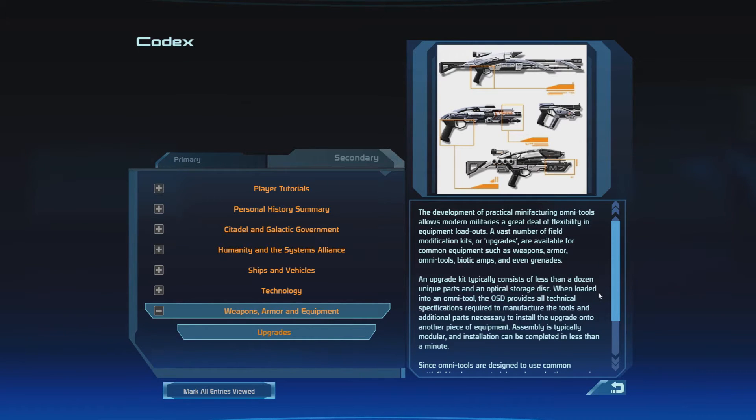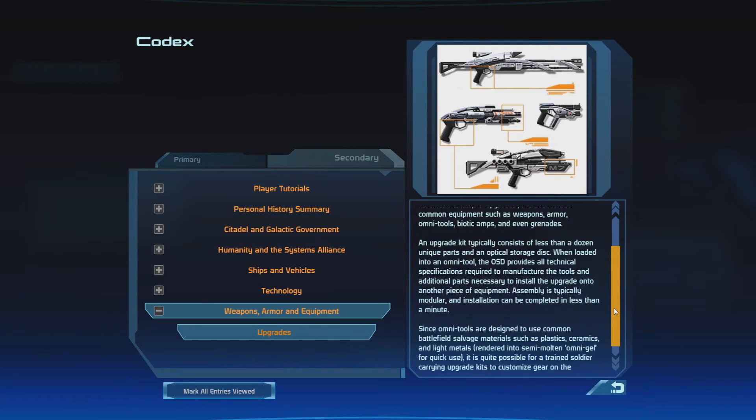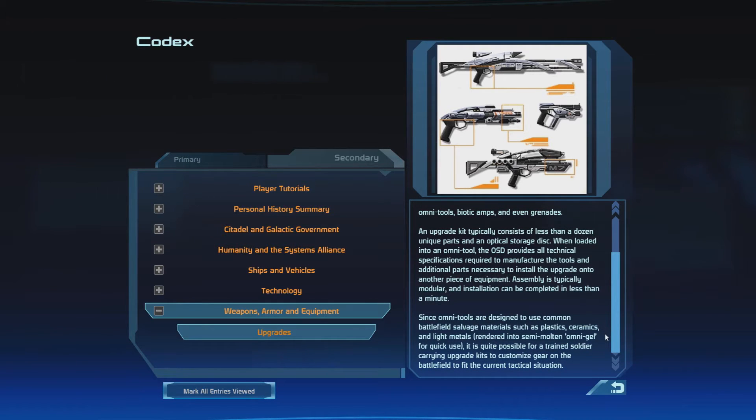Weapons, Armor, and Equipment Upgrades: The development of practical manufacturing Omnitools allows modern militaries a great deal of flexibility in equipment loadouts. A vast number of field modification kits or upgrades are available for common equipment such as weapons, armor, Omnitools, biotic amps, and even grenades. An upgrade kit typically consists of less than a dozen unique parts and an optical storage disk. When loaded into an Omnitool, the OSD provides all technical specifications required to manufacture the tools and additional parts necessary to install the upgrade onto another piece of equipment. Assembly is typically modular, and installation can be completed in less than a minute. Since Omnitools are designed to use common battlefield salvage materials such as plastic, ceramics, and light metals rendered into semi-molten Omnigel for quick use, it is quite possible for a trained soldier carrying upgrade kits to customize gear on the battlefield to fit the current tactical situation.